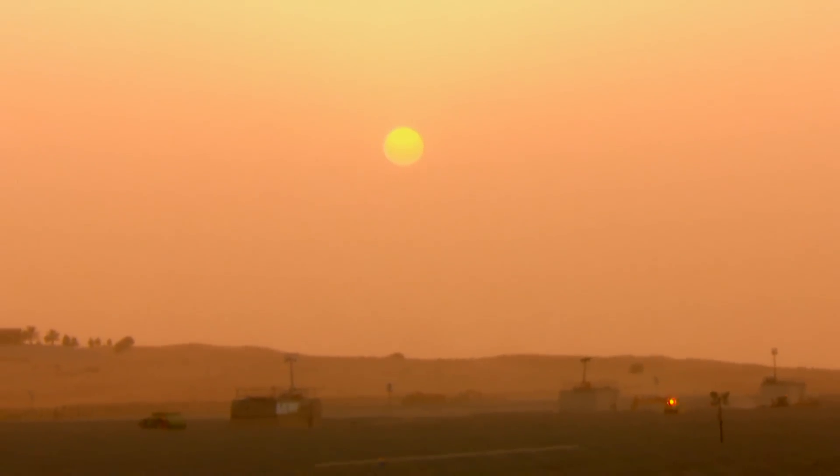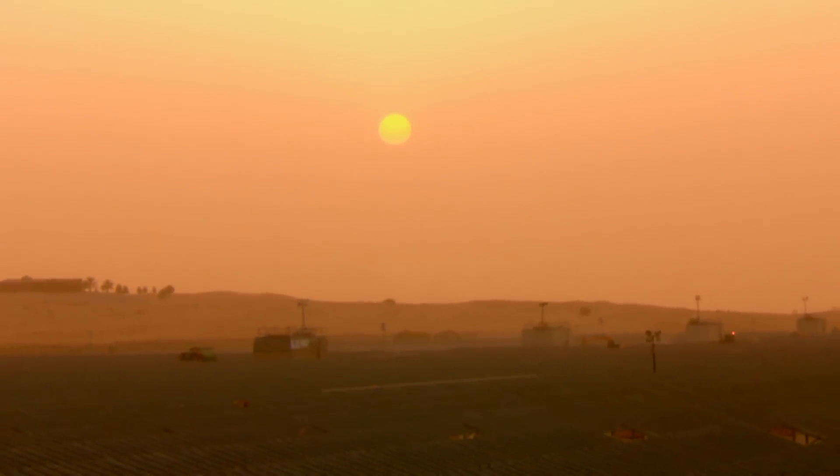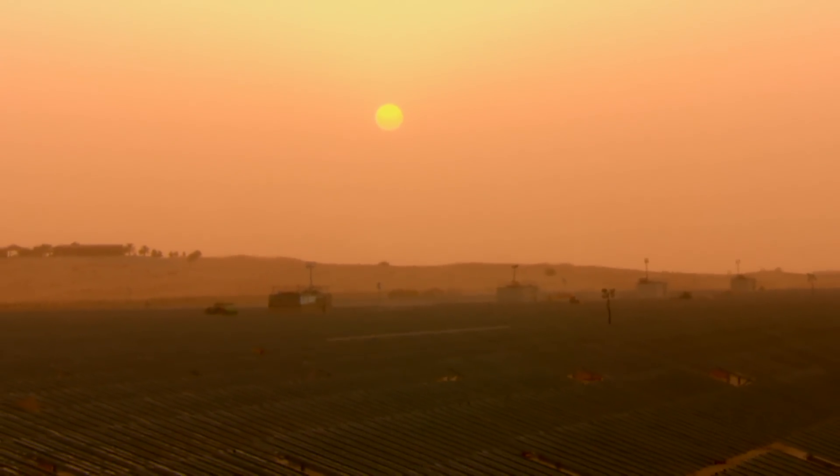Additionally, First Solar spent half of the project's cost in the UAE, demonstrating how solar energy can contribute to local businesses.